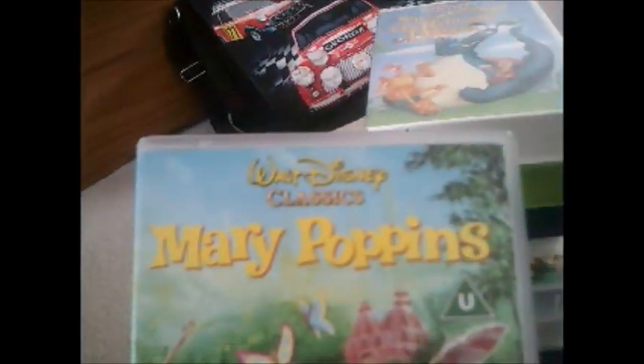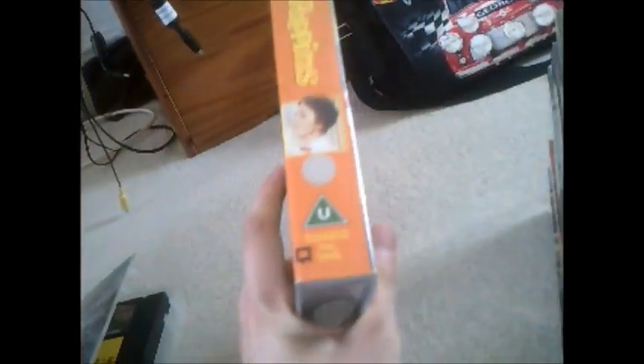Moving on to the next one and it's Mary Poppins — winner of five Oscars. Here's the side and the back, and here's the tape. I had to take the sticker off carefully to see the print date — this one is from 23rd of February 1993, which is very old.